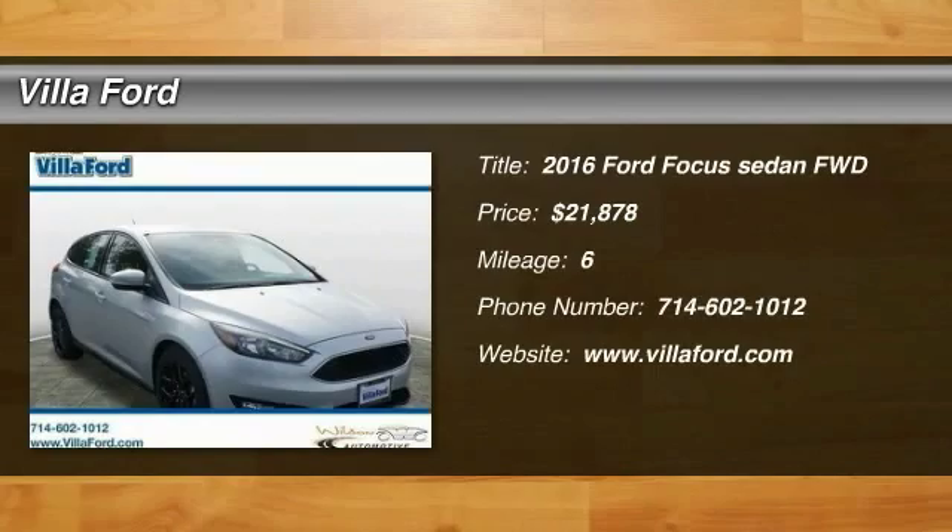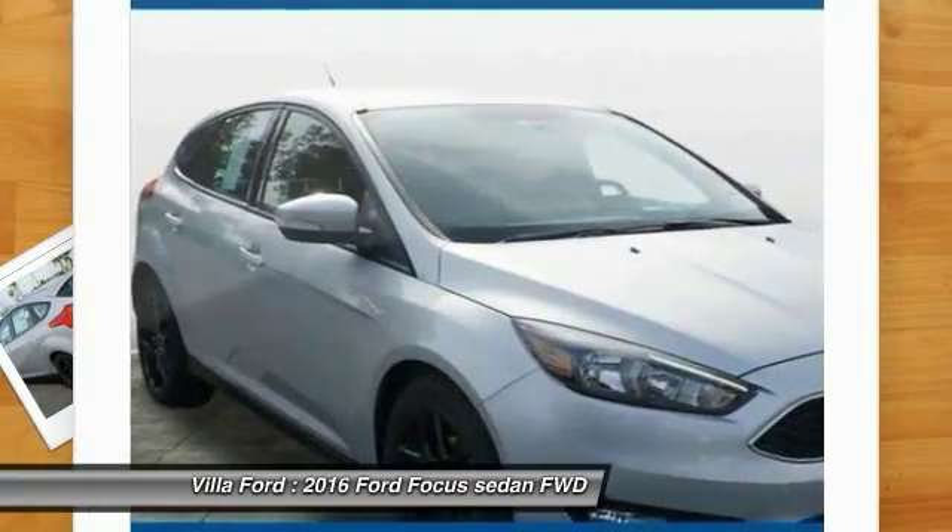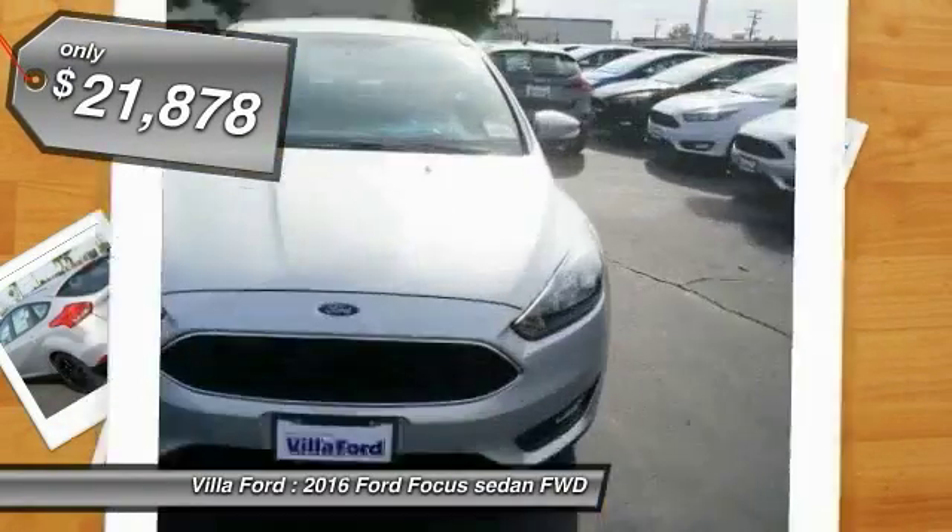2016 Focus. Focus has more cool tech, more of what you're looking for, from any point of view, more than meets the eye, and is priced below $25,000.